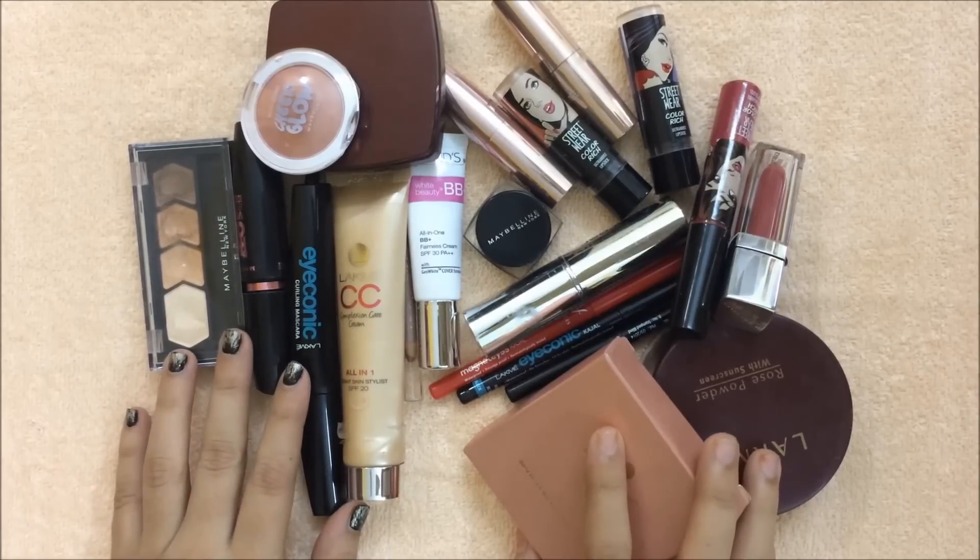Hi guys, welcome back to my channel! Today's video is all about makeup kit essentials for beginners. Without further ado, let's get started. I'll be starting off with face first, then moving on to eyes, and finally to the lips. First thing first, we need a base to make your skin look flawless.